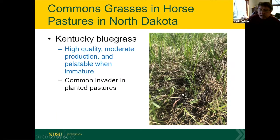Kentucky bluegrass has a long, skinny, keel-shaped leaf — the same bluegrass found in North Dakota lawns. It's common in pastures and rangelands, and is high quality, though moderate in production — not as productive as smooth brome. It's very palatable and horses like it when immature. It is also a common invader on brome grass fields and native rangelands.